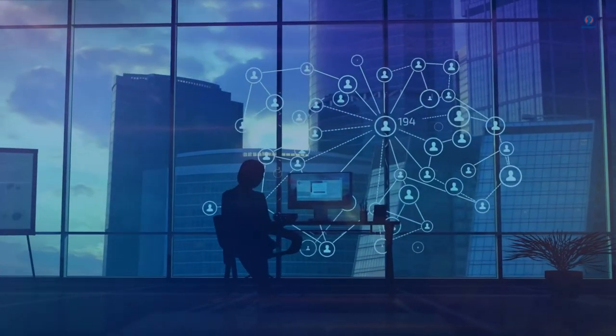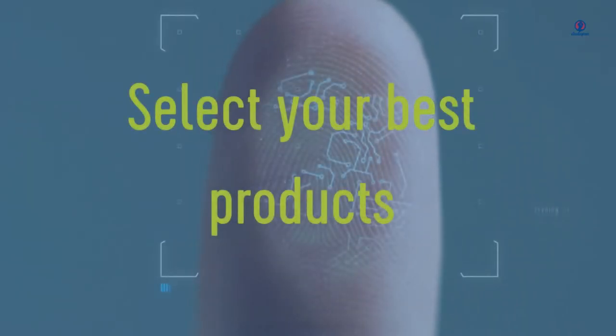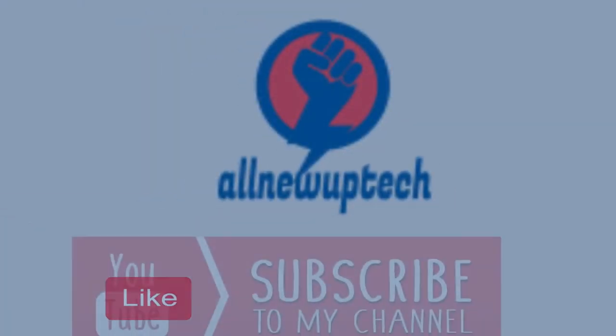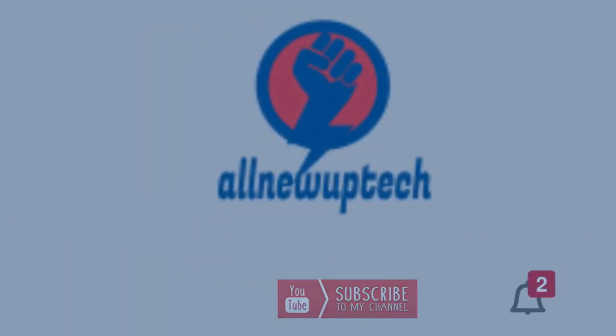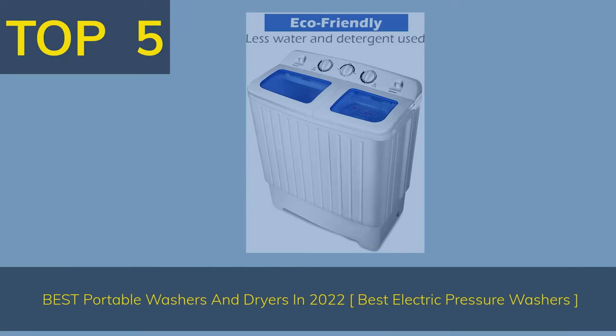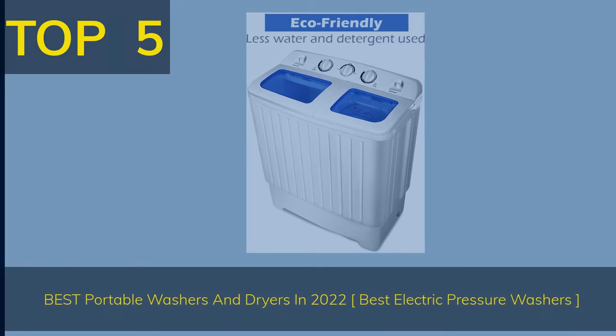Welcome to my channel. Select your best products — all new tech. Like, subscribe, and unlock the bell icon. Top 5 Best Portable Washers and Dryers in 2022.